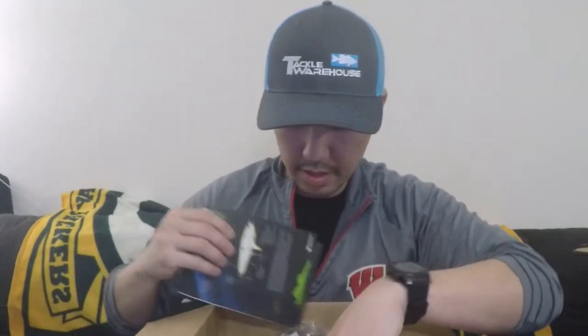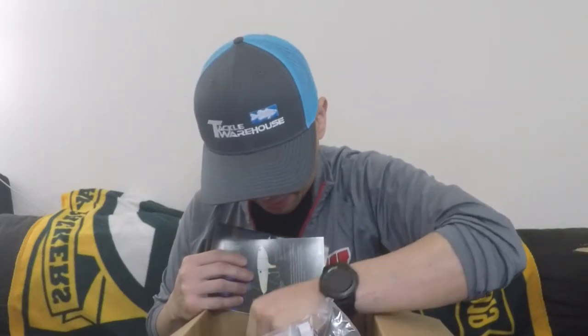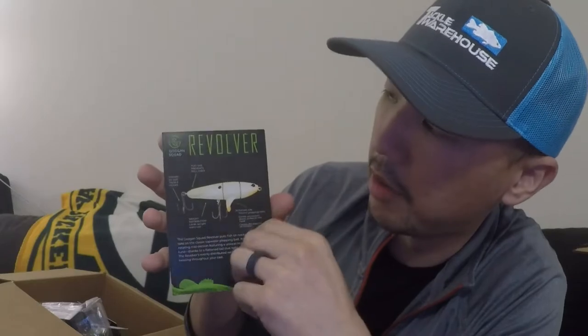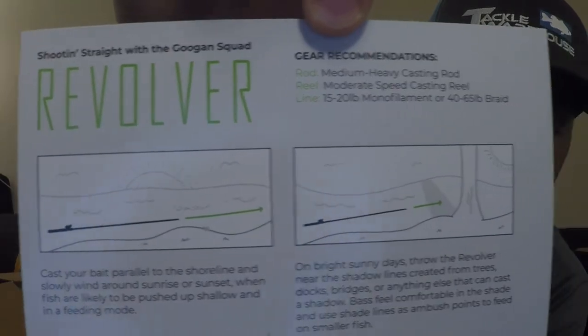This basically gives you a lot of info. I'm like so excited — I don't know if you can tell by my face. There's so much stuff in here. A lot of stuff I wouldn't normally use, and stuff that I wanted to buy myself but figured I'd probably just give up on. But this is the Guggen Squad Revolver — I actually have one of these and I caught my biggest bass of the year with it. It was a four pounder. So that's super cool. It tells you all about the revolver and on the backside it tells you gear recommendations and how to fish it.